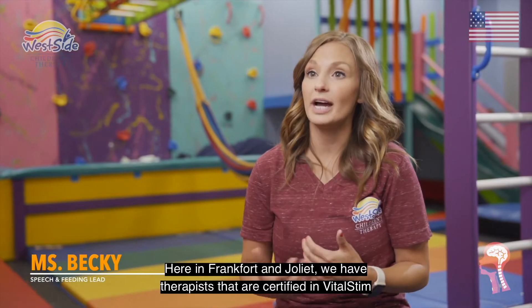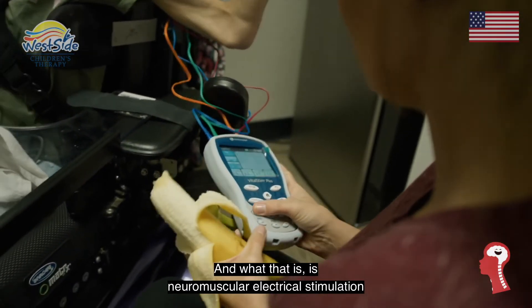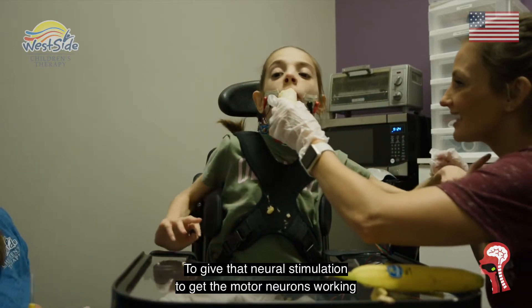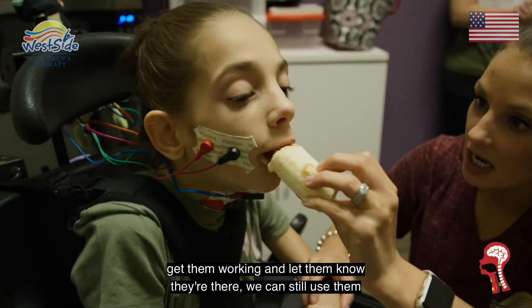Here in Frankfurt and in Joliet, we have therapists that are certified in VitalStim. What that is is a neuromuscular electrical stimulation — we can almost intervene and do it for them, kind of turn those muscles on, get them working, and let them know they're there.